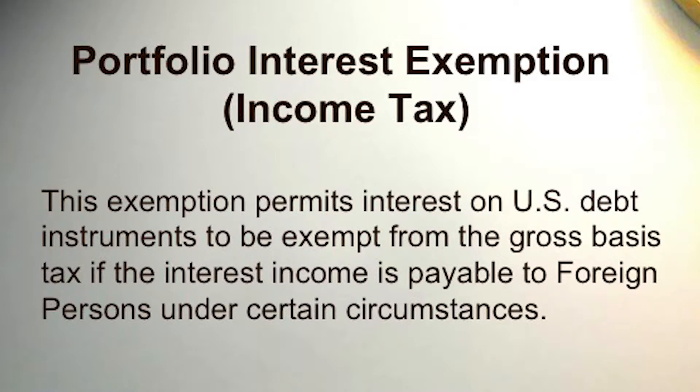So this is called a portfolio interest note. It's a special kind of interest note that allows you to be an owner of U.S. real estate and earn tax-deductible interest income.